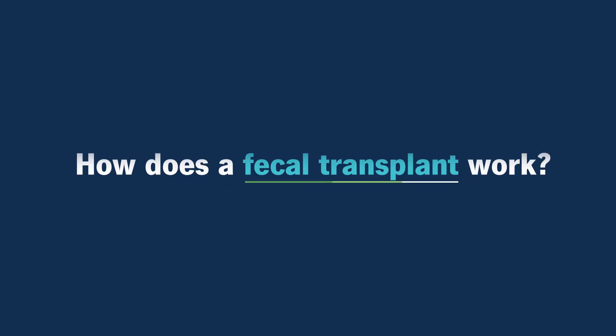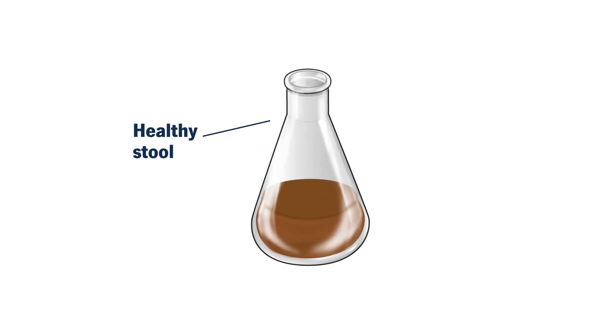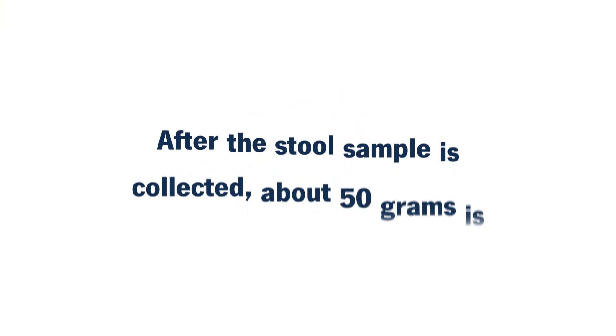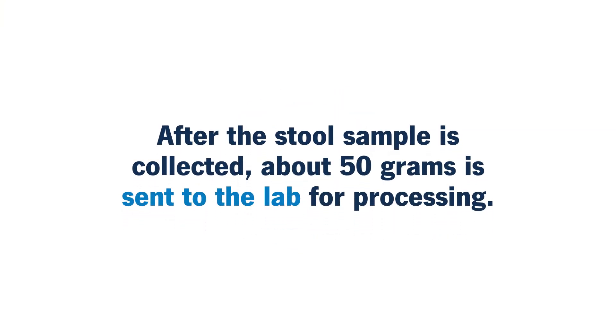How does a fecal transplant work? There are several steps. First, a healthy stool sample is obtained from a healthy donor. Then this stool sample is screened for any potential infections or other diseases. After the stool sample is collected, about 50 grams is sent to the lab for processing.